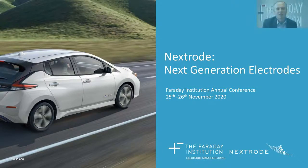Hi, my name is Patrick Grant and I want to talk to you about my Faraday Institution project, NextRoad, which is all about making better electrodes for lithium-ion batteries.